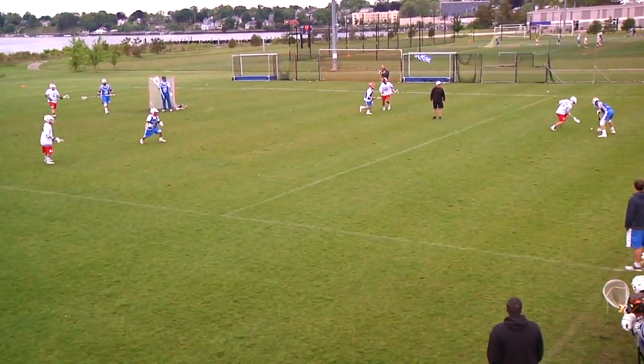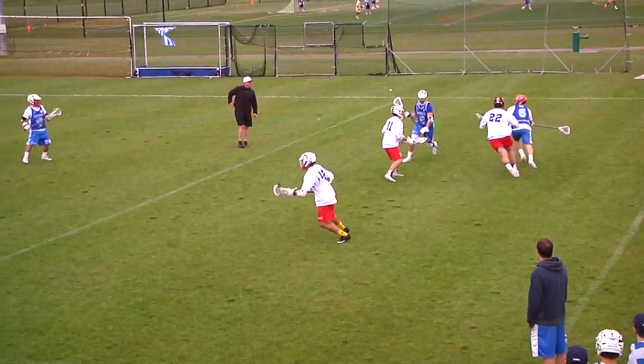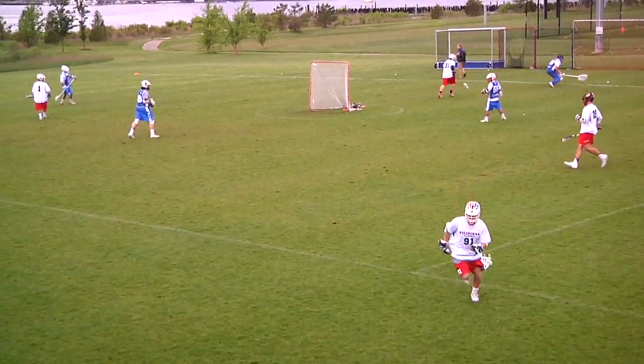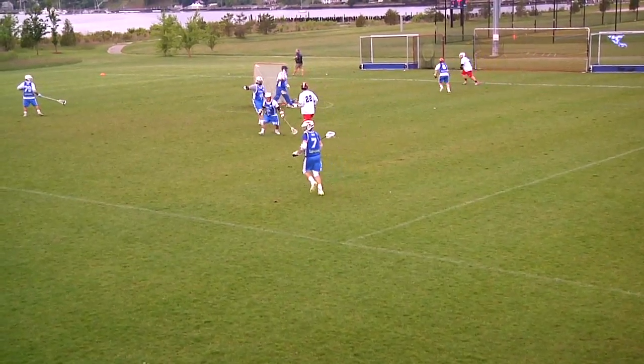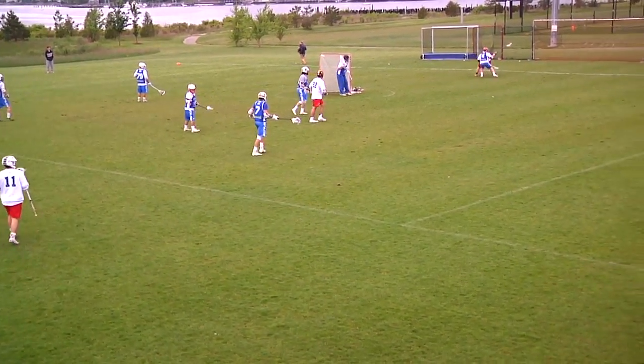Ground ball — ran over it. Fighting in the corner. Looks like it's Greek ball back to the goalie, to George — and it's out of bounds. Philippines ball, coming from behind the cage. A little wet, slippery field.